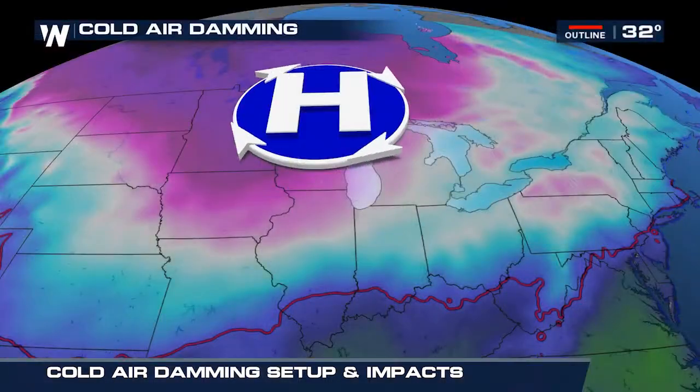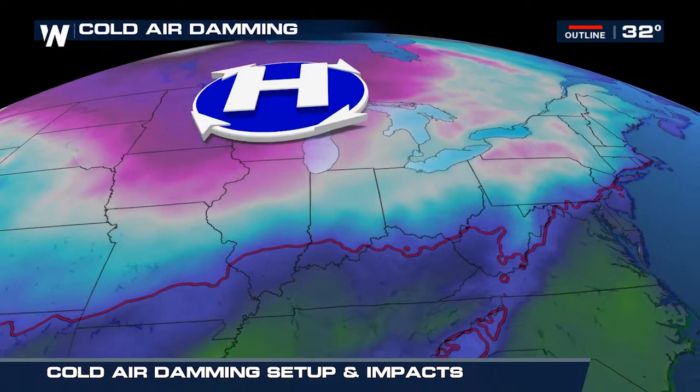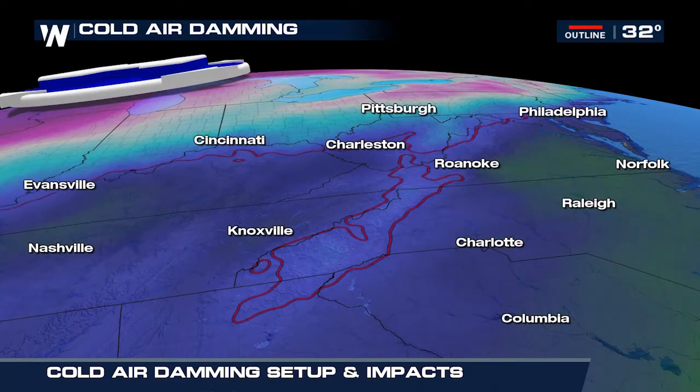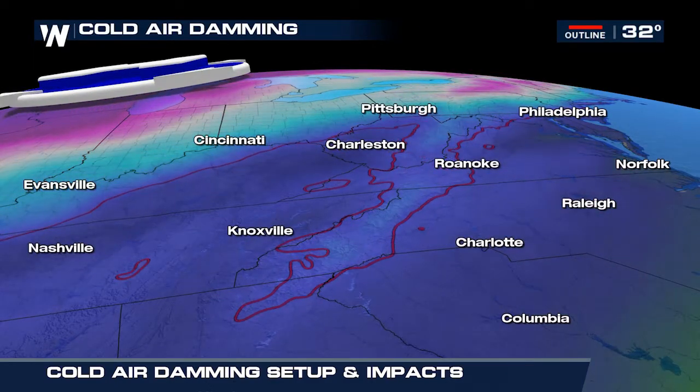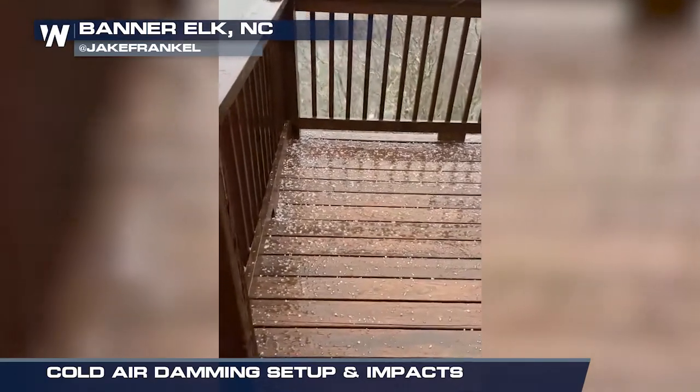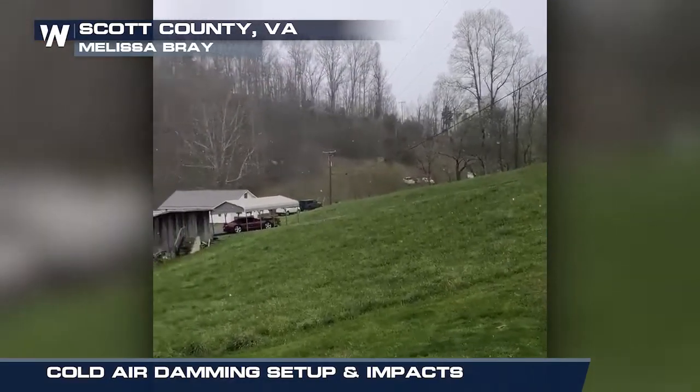Here's how it works. During the winter months, cold high-pressure systems swing in from Canada. This cold, dense air tends to dam or get trapped by the Appalachian Mountains. Meanwhile, a storm system nears and brings warmer, less dense air over the stagnant low-level cold layer.